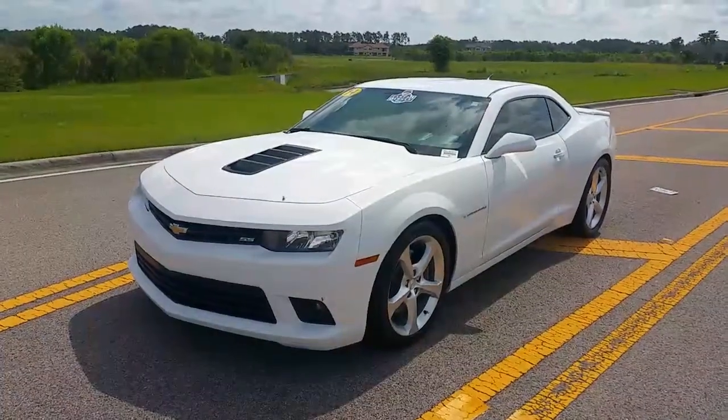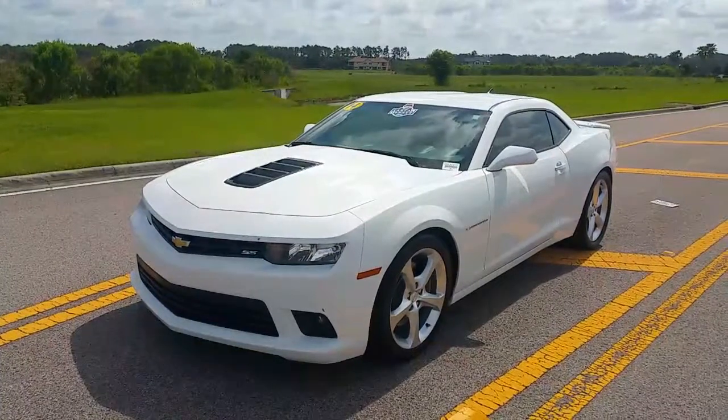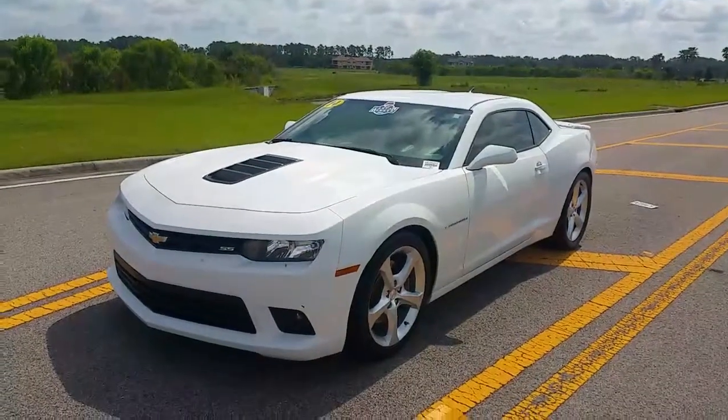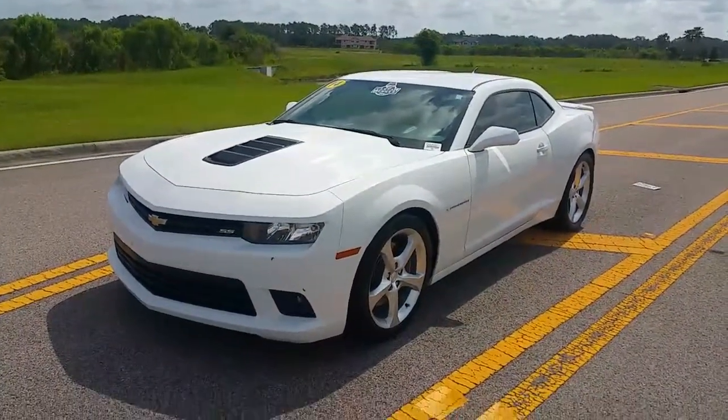Hey folks, this is Eric down here at Wesley Chapel Toyota, home of the Lifetime Warranty. Today I'm excited to bring to you the 2014 1SS Package Camaro. It only has 8,100 miles on it and it has our wonderful Lifetime Powertrain Warranty on it for you.